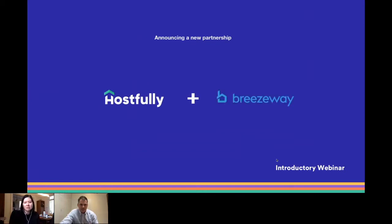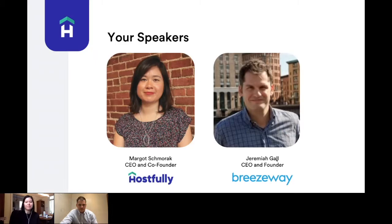This introductory webinar will help you understand what Breezeway does and how Hostfully and Breezeway work together. To get us started, I'm here with Jeremiah Gall, the CEO and founder of Breezeway.